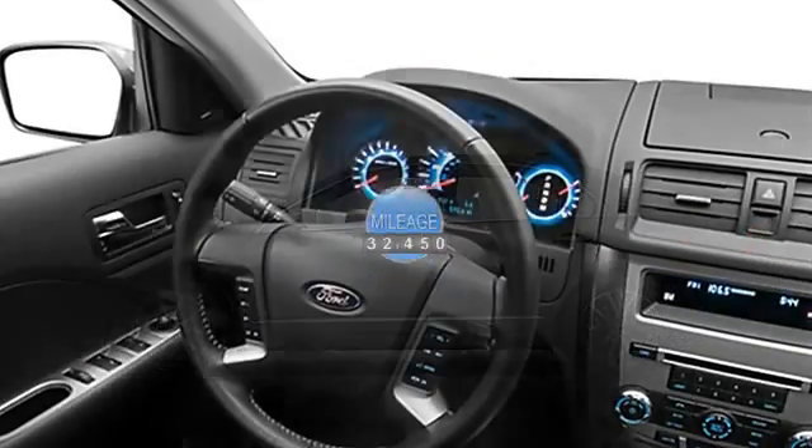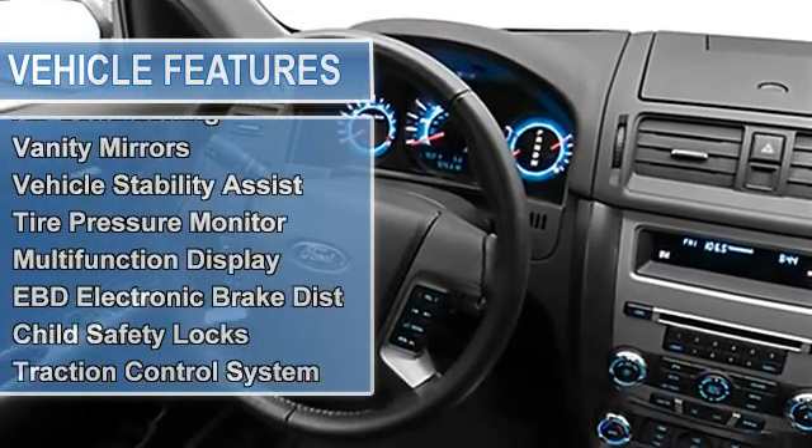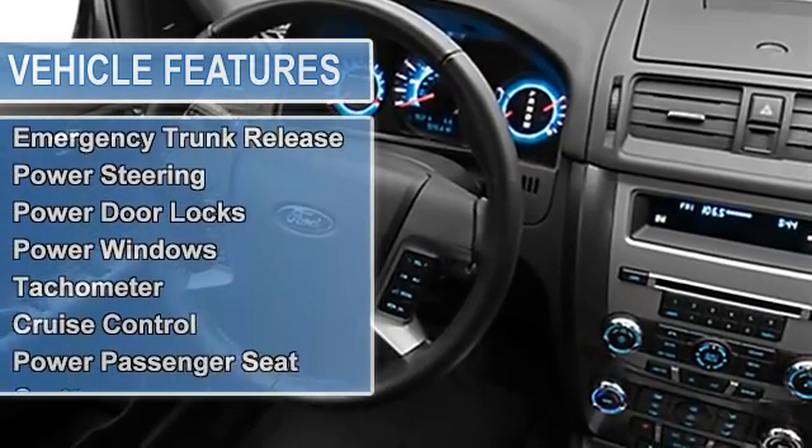Side airbag system, multifunction steering wheel, airbag deactivation, passenger seat height adjust, ambient light package, air conditioning, vehicle stability assist.